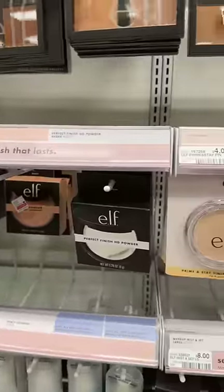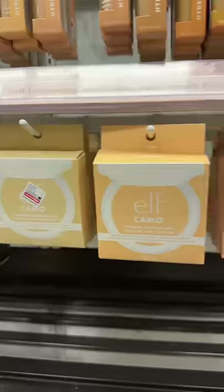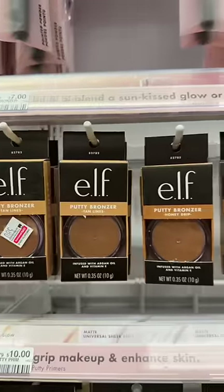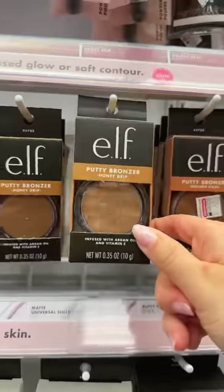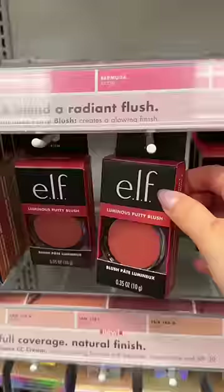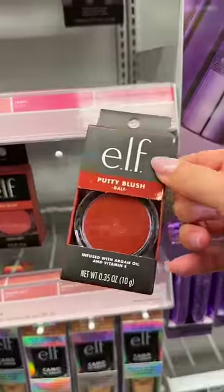I'd skip on all of their powders except for the powder foundation — this one makes your skin so smooth and has full coverage. These are a great way to try out cream bronzers; they aren't my favorite, but they get the job done. Everyone goes crazy over the cream blushes. I don't like the luminous one, but the non-luminous one is fine.